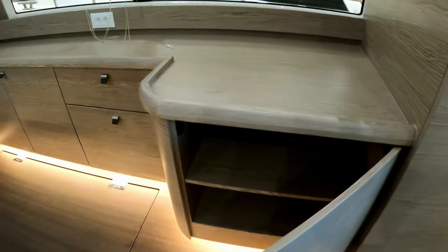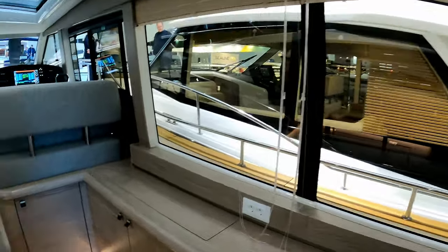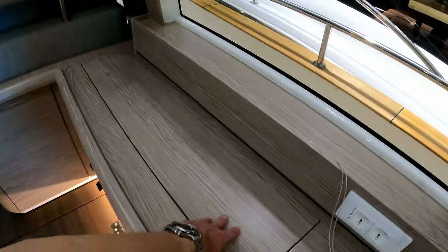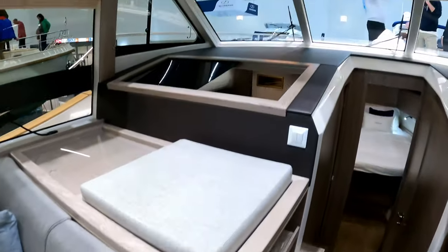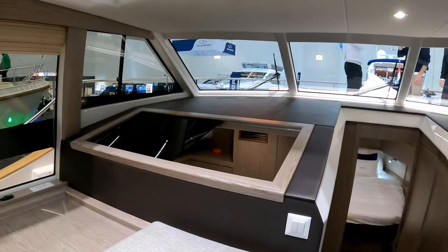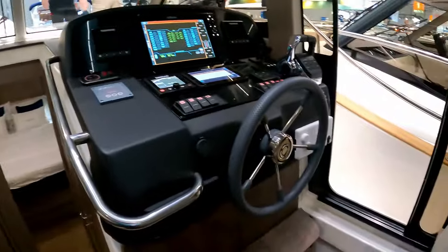There's this sort of sideboard unit, and big windows letting the light flood in. You have a pop-up TV down here, more storage there, and a big illuminating panel to let light into the cabins. Then the helm station is here.